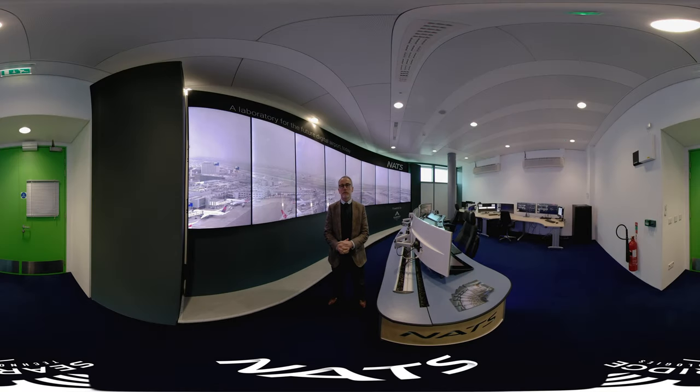Hi, I'm Andy Taylor. I'm Chief Solution Officer for Digital Towers with NATS. Welcome to the Heathrow Digital Tower Lab. I'm really excited to have you in here today and I want to show you some really exciting applications and solutions that we've got that run on Searidge's Digital Tower platform.